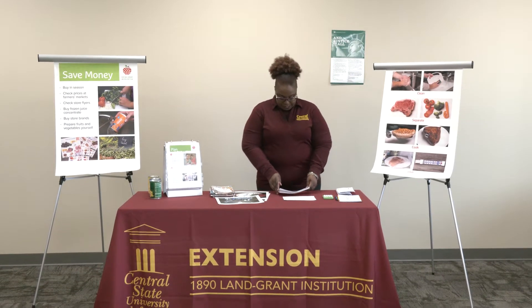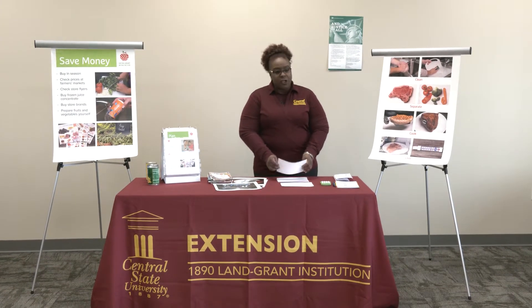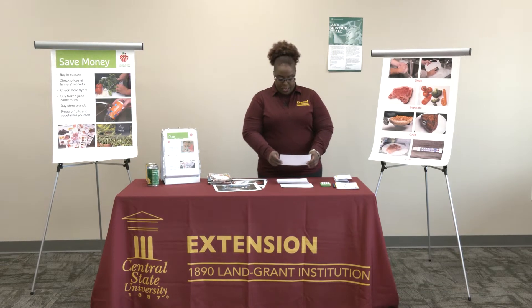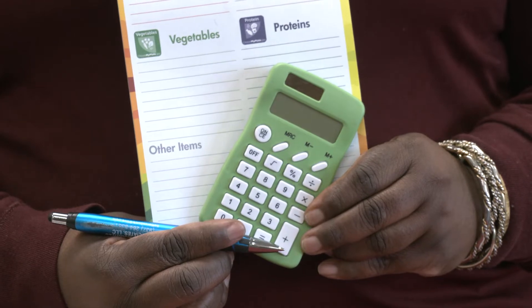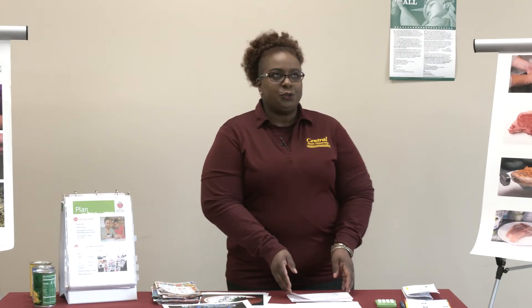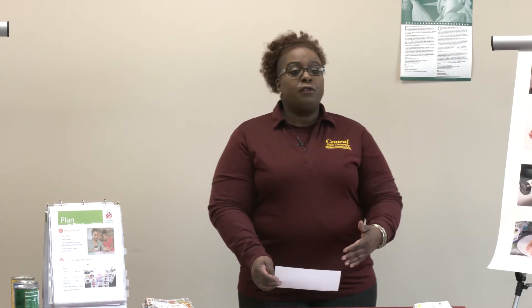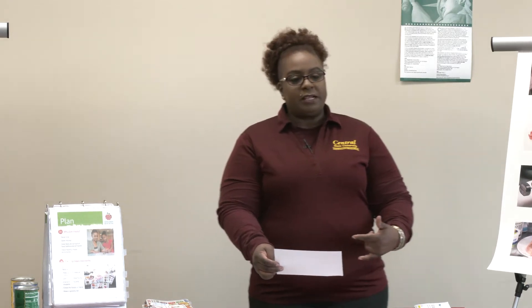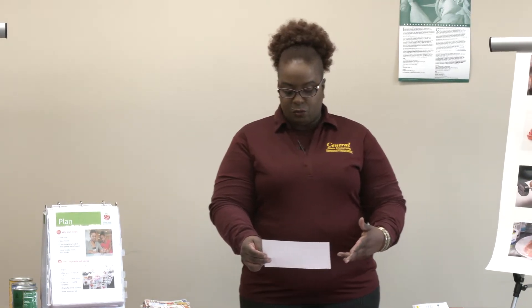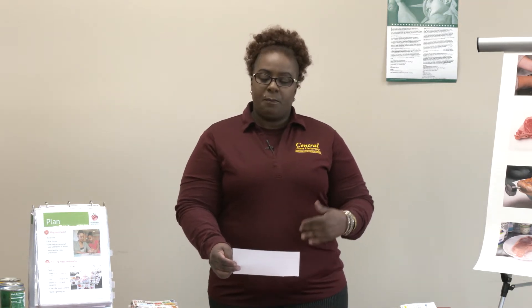Today's lesson we will be discussing how to plan, shop, and save for healthy meals and snacks that are budget friendly. When you're planning and making your shopping list, write down all of the foods that you will need for the week or for the month, and write down the amounts of food you will need. Remember to pay attention to the quantity of foods if you're making any special recipes.